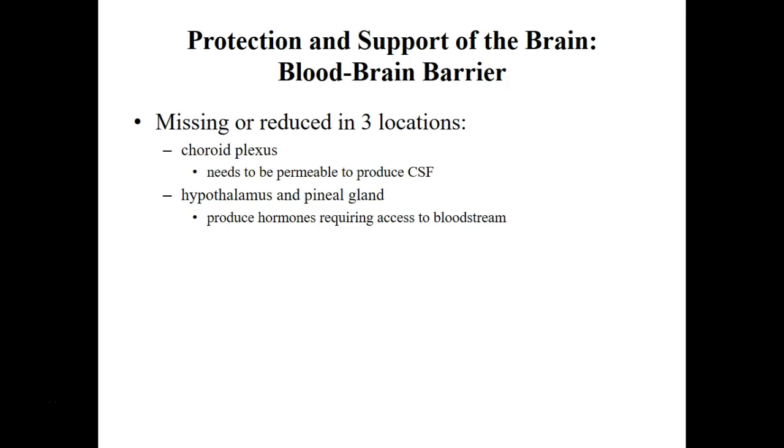There are three places where the blood-brain barrier is not located: the hypothalamus, the pineal gland, and the choroid plexus. The hypothalamus and pineal gland are excluded because they produce hormones that have to move into the blood — you can't have a barrier there. And at the choroid plexus, we're producing CSF from the blood plasma.